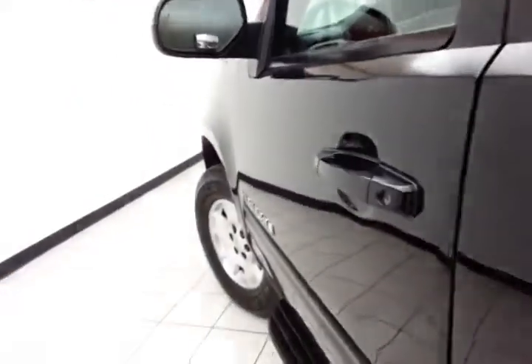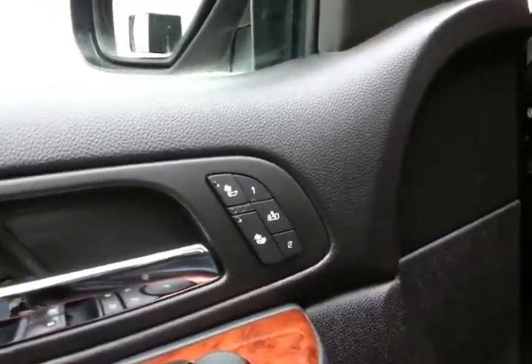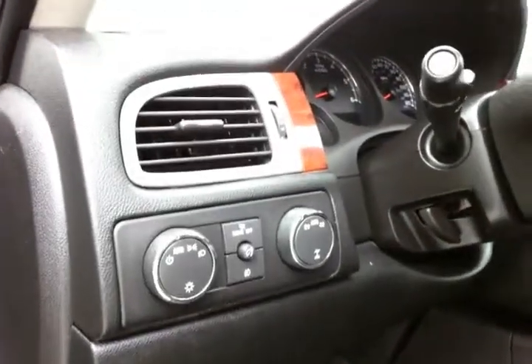This LT has keyless entry with remote start, power windows, locks, and mirrors, heated front seats, memory settings for two drivers, power seats, shift-on-the-fly four-wheel drive, and a power moonroof.